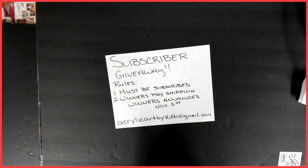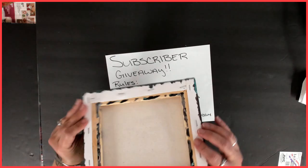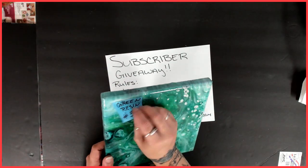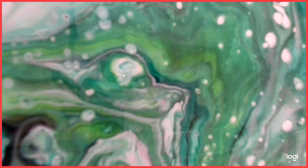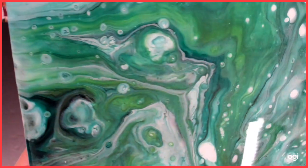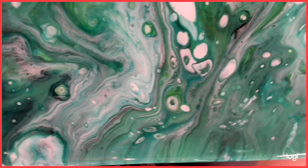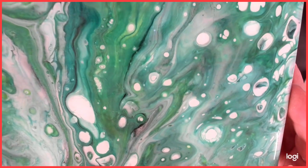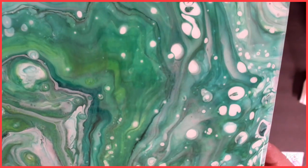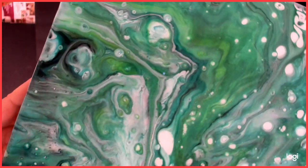The last piece is number five. It's a resin canvas — I did resin it. It's really pretty, very soft and shiny, and it's green. All of these were some of my earlier work. I'm running out of room and I would really love to see more of my artwork go to forever homes.